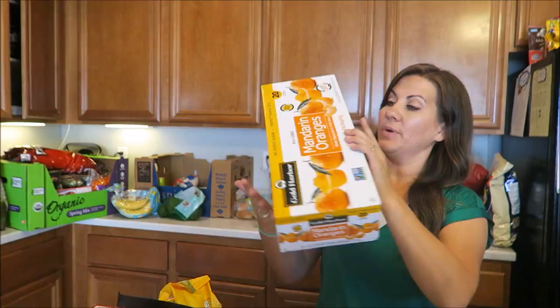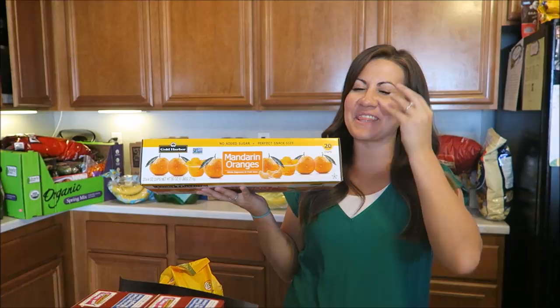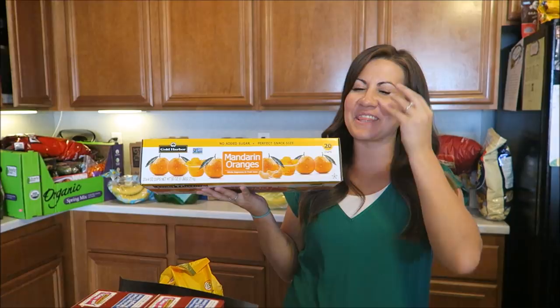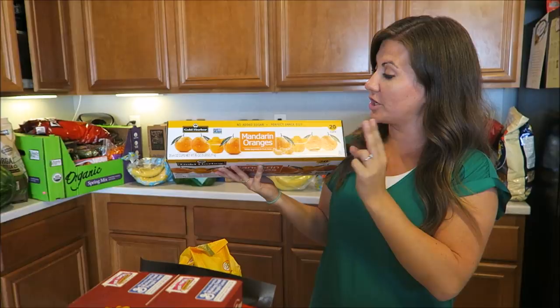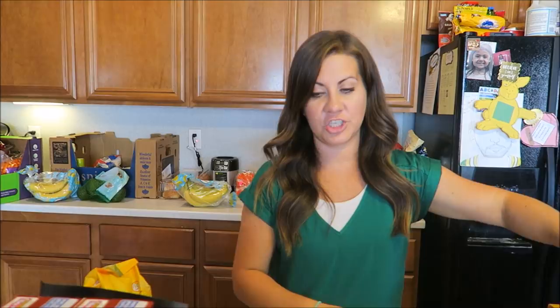We got mandarin oranges. You guys know Emberlyn loves these — they're great for lunches, no added sugar, and it's just 20 cups in the package. Emberlyn literally guzzles the juice. She loves them. They're great for lunches and a good after school snack too.